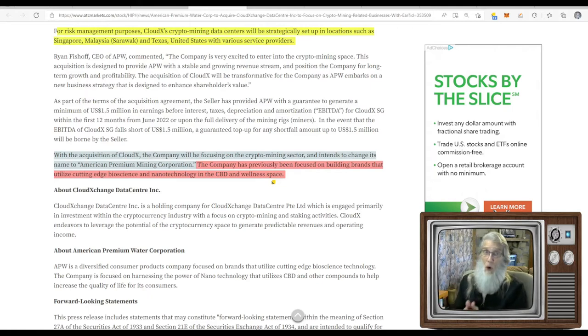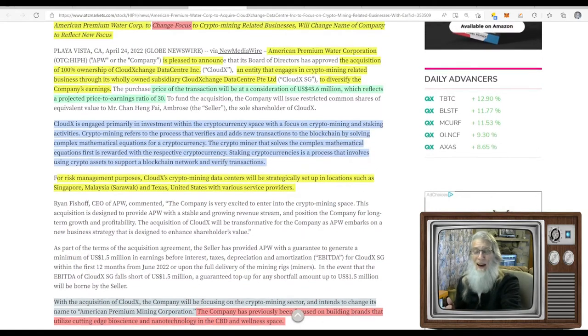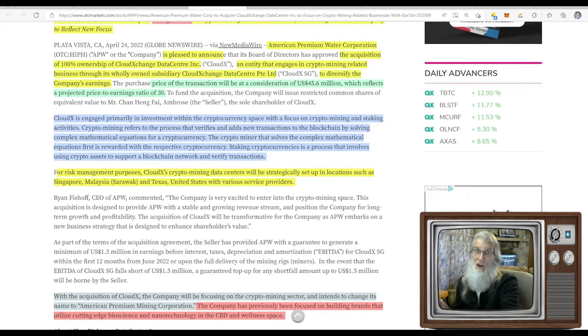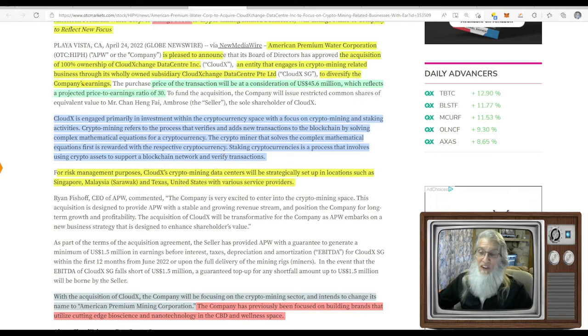With the acquisition of Cloud X, the company will be focusing on the crypto mining sector and intends to change its name to American Premium Mining Corporation. The company previously focused on building brands utilizing cutting-edge bioscience and nanotechnology in the CBD and wellness space. They didn't come right out and say they're not going to be doing CBD water anymore, but using the word 'diversify' does kind of sound inclusive. There is a lot of activity around this stock now.